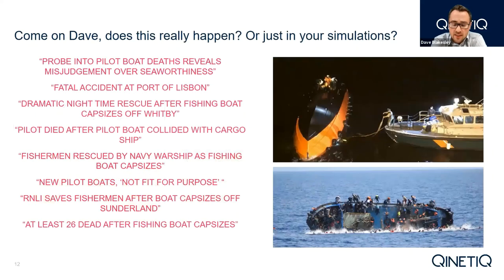Having identified those three worst case credible accidents, do these things really happen? What I've presented here is a selection of headlines globally to help demonstrate that yes, these things do happen. The headline at the top is the incident I mentioned previously — the probing pilot boat deaths revealing misjudgment over seaworthiness — and that has certainly been a hot topic recently.